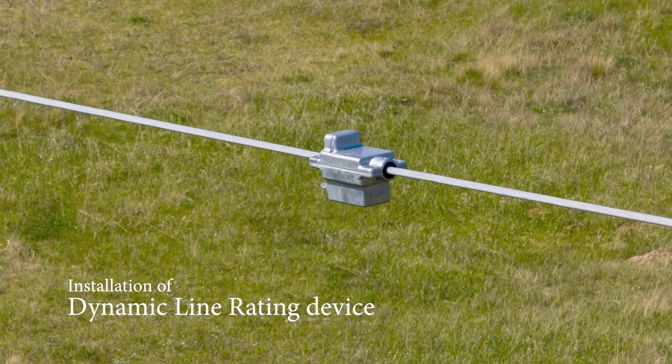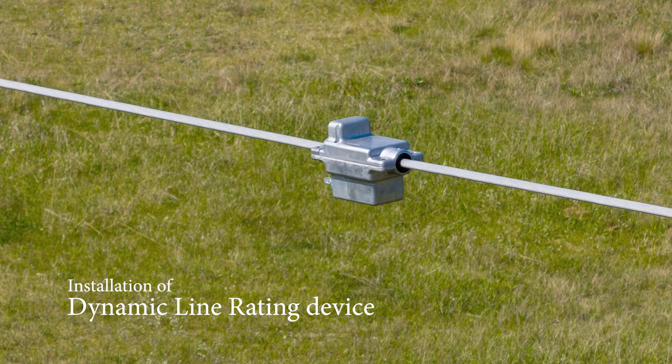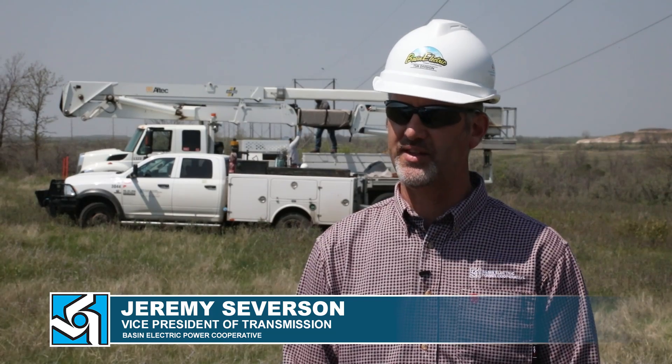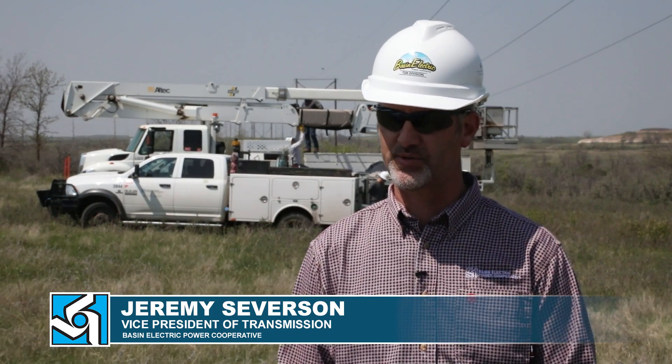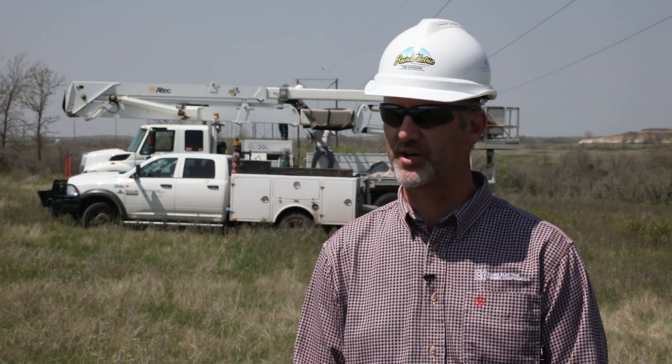These devices work by gathering information on the transmission line. They can gather the conductor temperature, the wind speed, the sag, and they can pass that information back to their cloud-based system that can help us calculate the line rating from those characteristics.